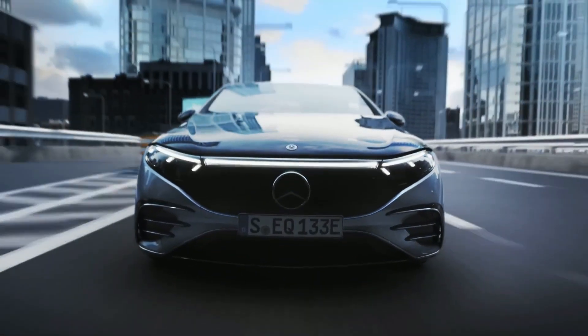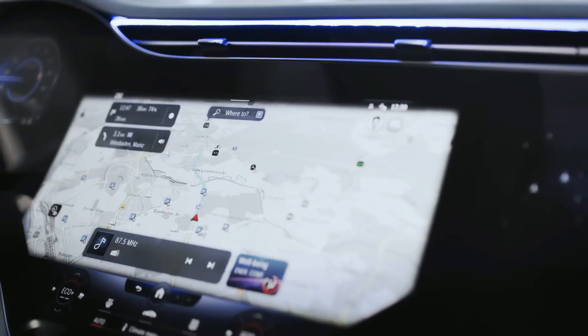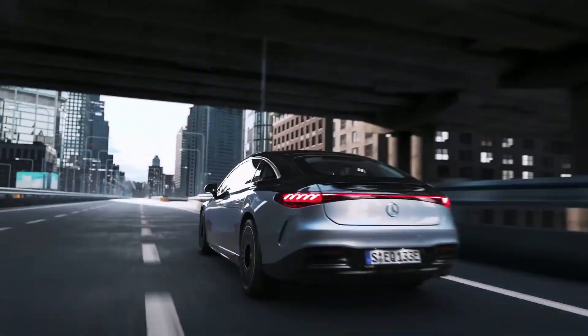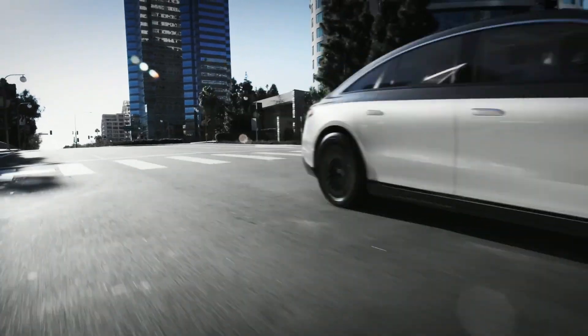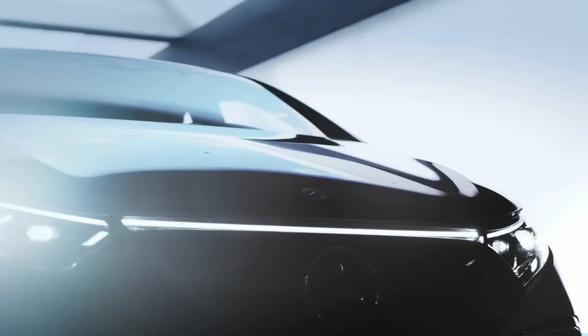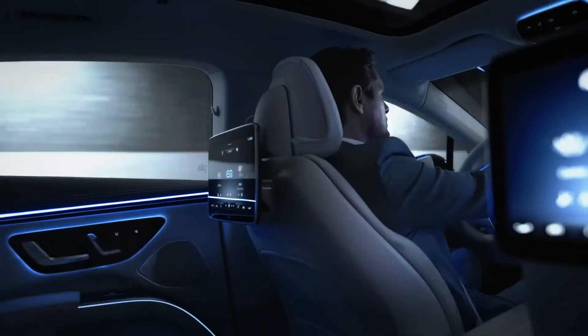The EQS features an electric motor mounted on its rear axle generating 329 horsepower and 406 pound-feet of torque. The 4MATIC has an electric motor on each axle, translating to all-wheel drive and a total system output of 516 horsepower and 611 pound-feet of torque.